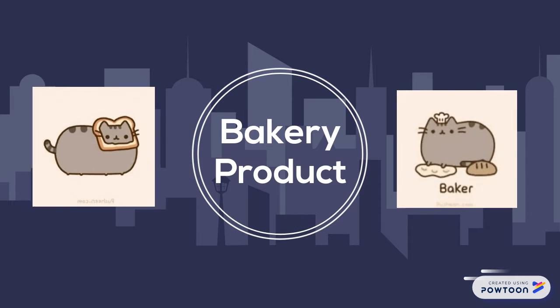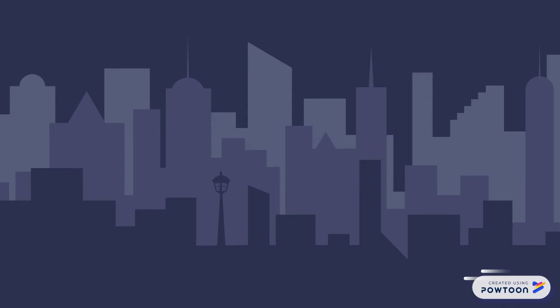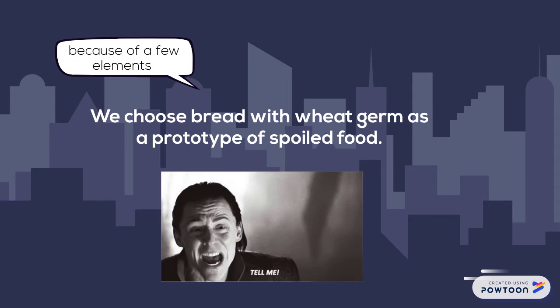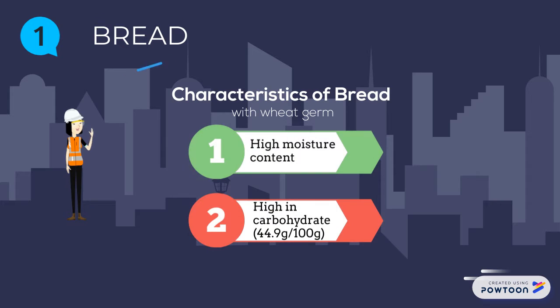Today, we'll be discussing bakery products. Our start of the day is BREAD! We choose bread with wheat germ as a prototype of spoiled food because of a few elements. There are two characteristics of bread with wheat germ: it is high in moisture content and high in carbohydrate.